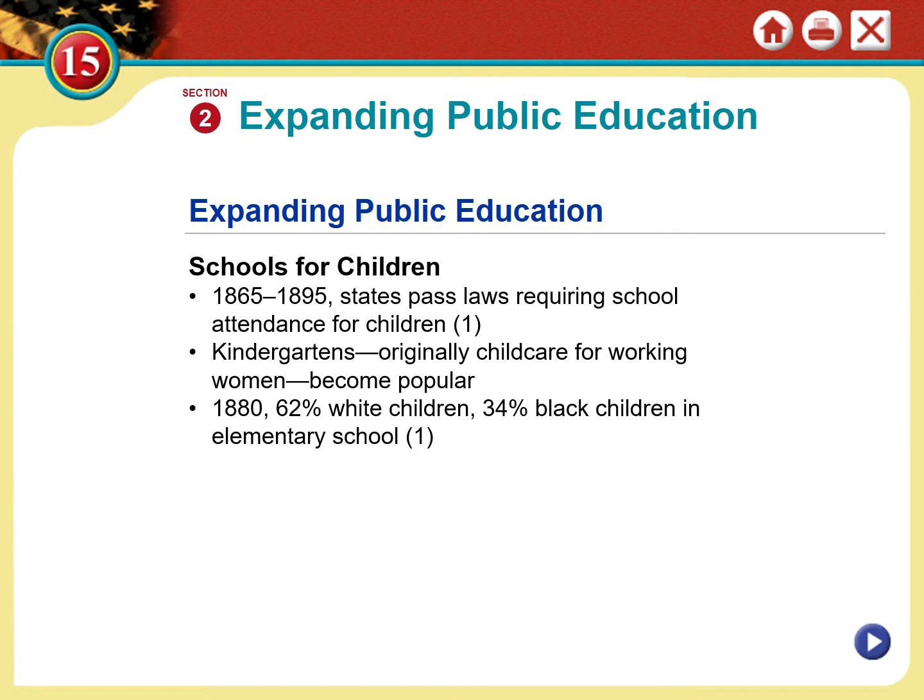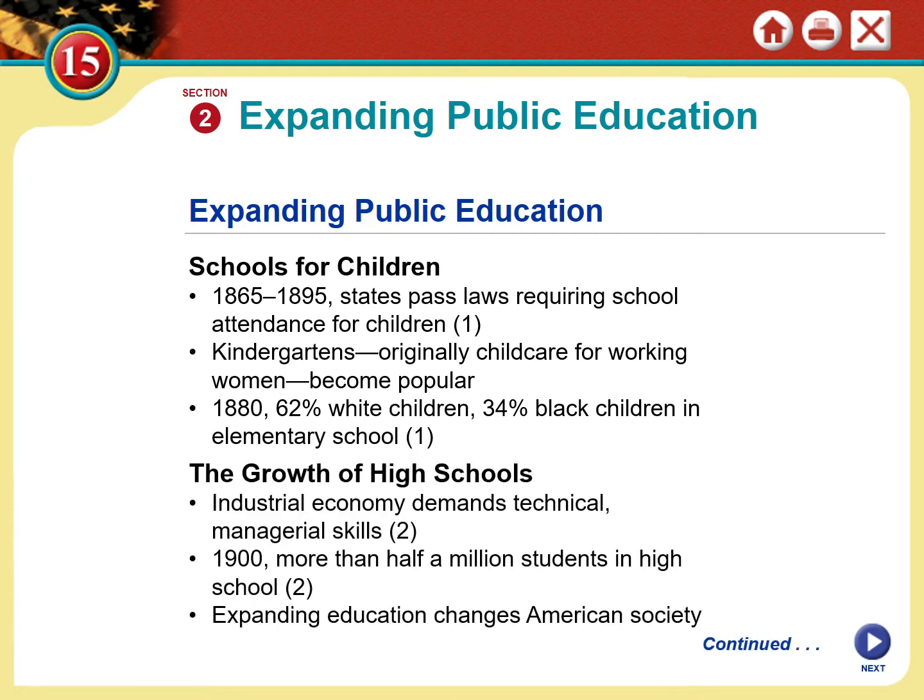Kindergarten was a German concept for the development of children to prepare them for elementary school, and it became very popular. Around the 1880s, most children attending school were white — about 62% of children attending elementary school were white. Really only about one out of every three African American children were able to attend school, and these were segregated schools. High school, meanwhile, was still considered a luxury, and public high schools were still very rare.